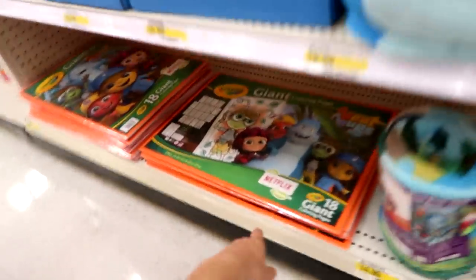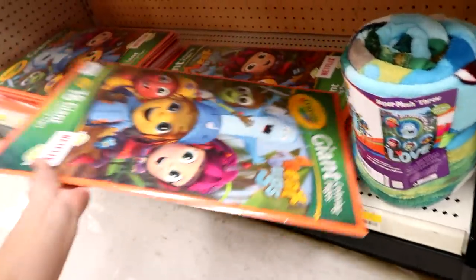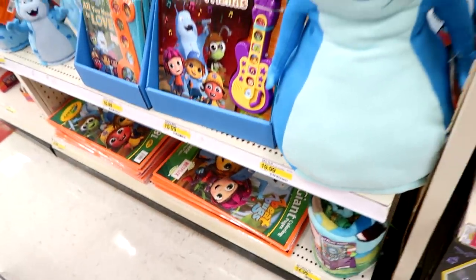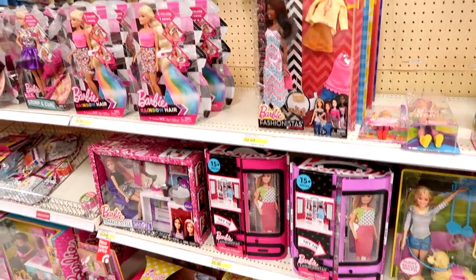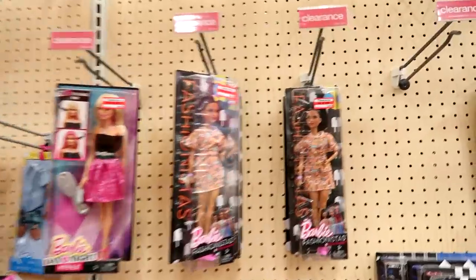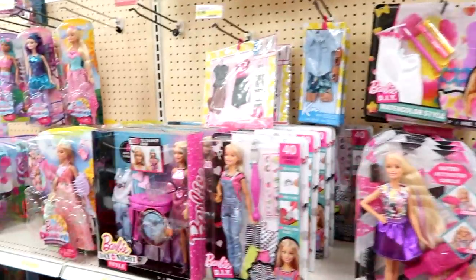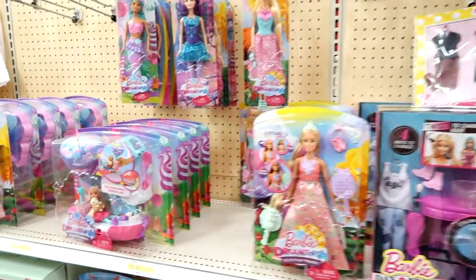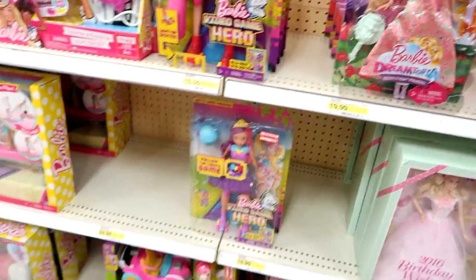They have a giant coloring book for the Beat Bugs! You guys will have to let me know if you want to see some Beat Bugs coloring. Look at this guy, he's so cool! Here is the Barbie section — Fashionistas are $3.68, that's such a good deal. Go get your stuff. The video game ones are half off too — awesome.